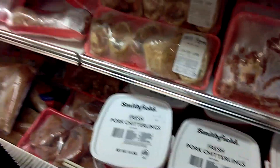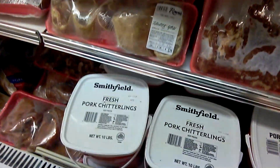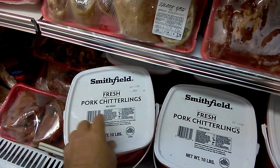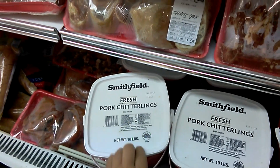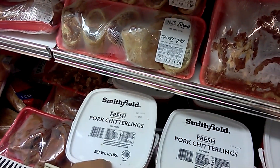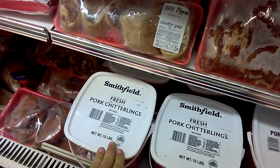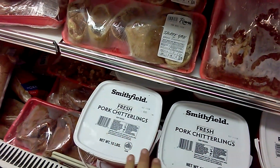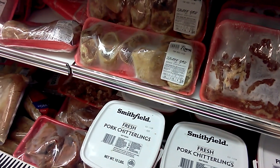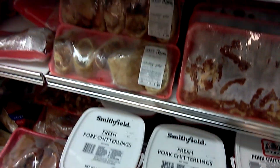Hello everybody. Here in the south, one of the traditional dishes is pork chitlins. Yes, that's how we say that — we say chitlins. Chitlins are the large intestines of the pig. It is a dish that you're only going to be able to find in some real traditional southern restaurants. They have quite a unique odor, so you're not going to find them in many places.